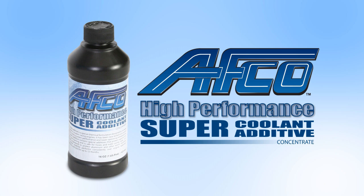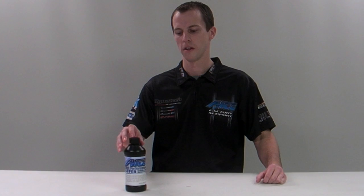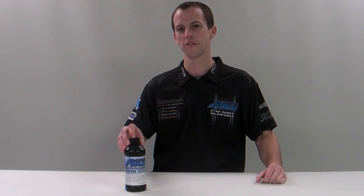Hey, this is Alan Lover with AFCO Racing Products. I'm here today to introduce you to AFCO's High Performance Super Coolant Additive. The AFCO Coolant Additive is a special chemical formulation designed to increase heat transfer and lower coolant temperatures in modern racing engines.